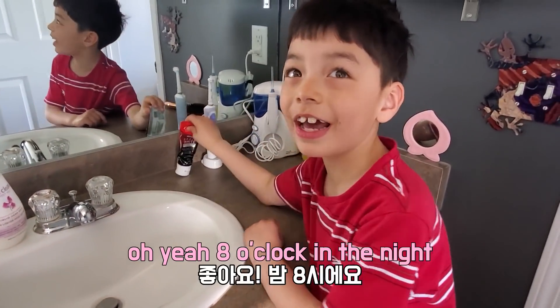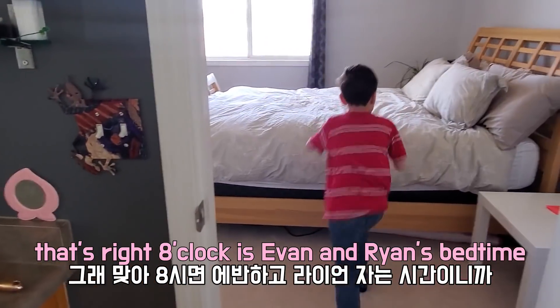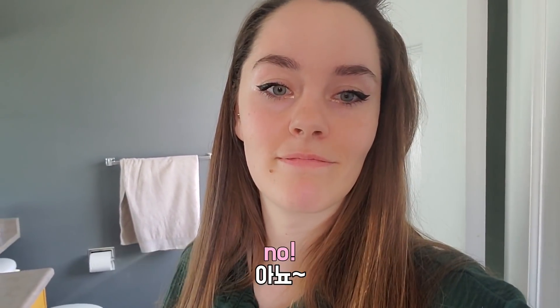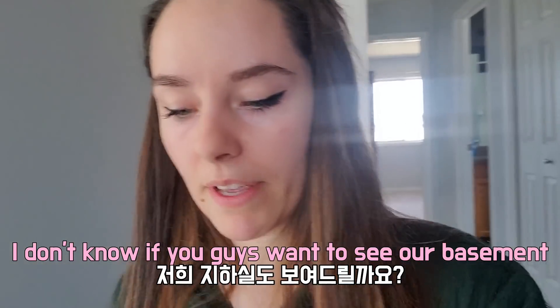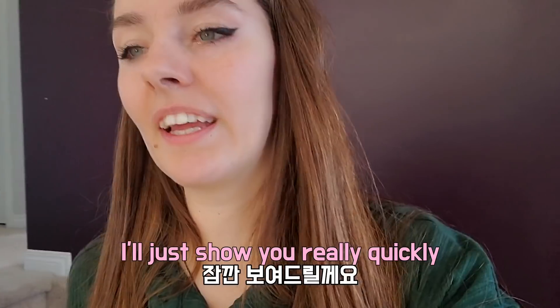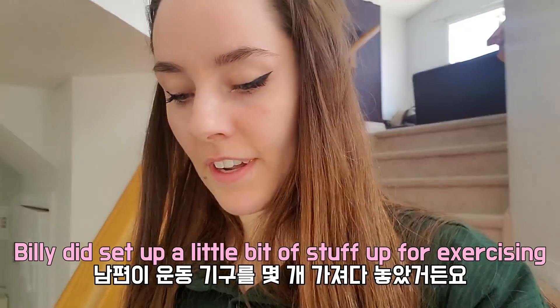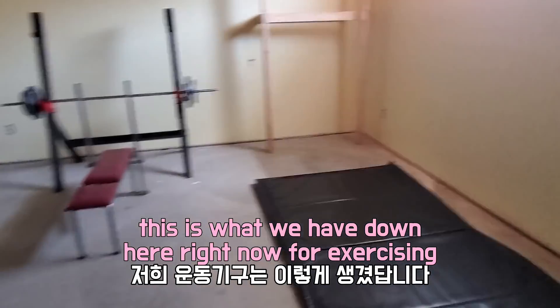Maybe I'll give you guys like a night time routine one day. 8 o'clock is Ryan and Evan's bedtime — maybe it'll be like a mommy's night routine, what moms do when their kids go to bed. I don't know if you guys want to see our basement — I'll just show you guys really quickly. It hasn't really changed much, but we did set up a little bit of stuff down there for exercising. This is what we have down here right now for exercising.